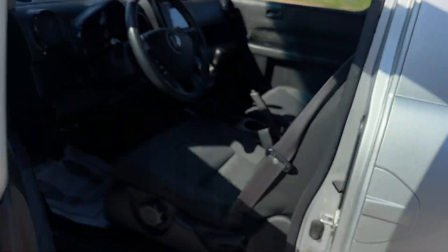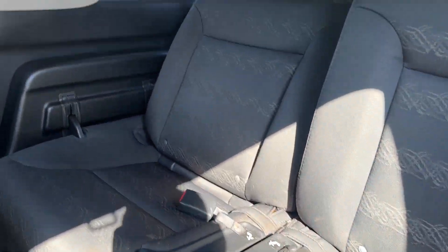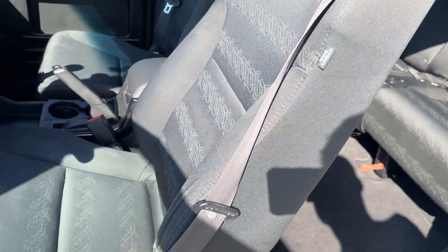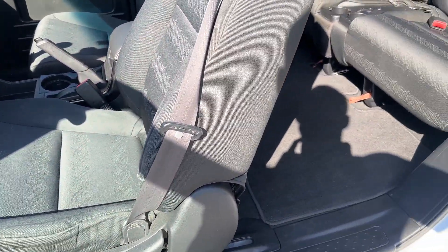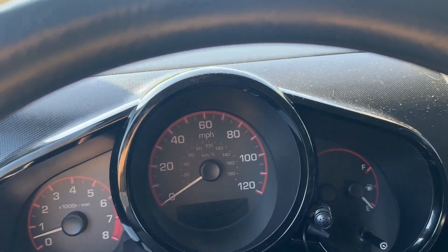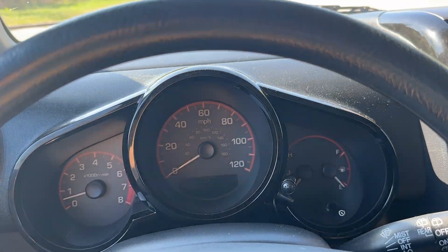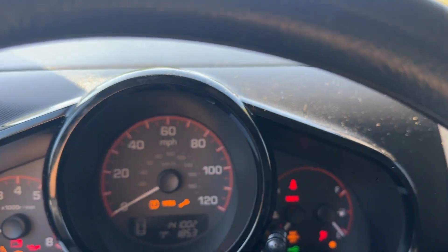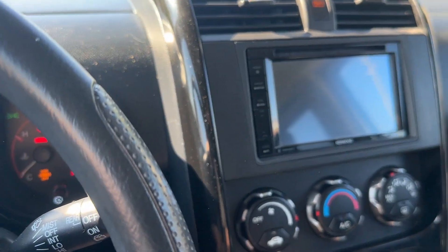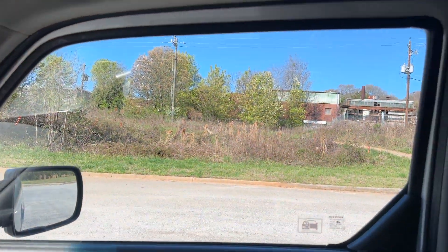These kind of have a cult following, and for it to be a manual transmission SC is pretty cool. The interior is in really good shape — it's also got carpeted floors instead of the rubber plastic floors. I'm going to try to drive this thing; it's a manual so it's a little difficult to hold a camera and shift gears. It's a five-speed — we'll see.